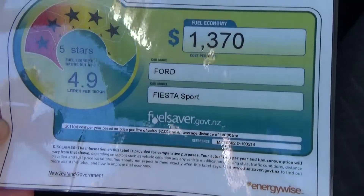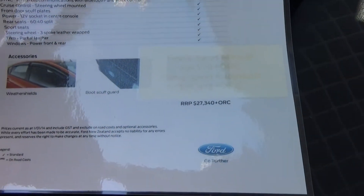A copy of the Fuel Saver here — 4.9 litres per 100 Ks on a combined cycle. Recommended retail price is $27,340 plus on-road costs.